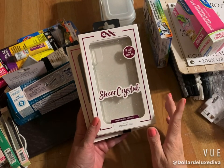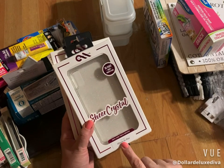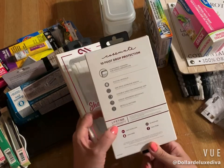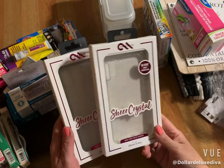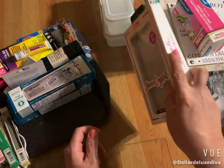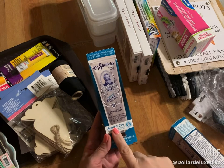Then I found these two Sheer Crystal foam protector cases, which I thought were really awesome. They have 10-foot drop protection and they're for the iPhone XS Max. This is not a Greenbrier product — it has a lifetime warranty. For a buck you cannot touch this anywhere else; these things are super expensive at electronics stores like Best Buy. I grabbed two because you can always use them in gift baskets as well.